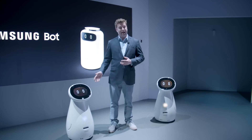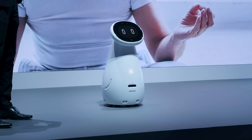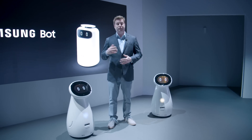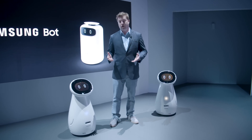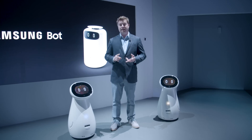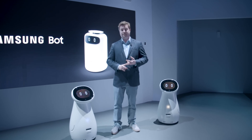The one you see right next to me right now is the Samsung Care Bot. The idea with this is that it can provide home care for the elderly, the infirmed, or really just about anyone. It can take your blood pressure, it can monitor your vitals, and it can monitor your sleep and tell you how you slept last night.